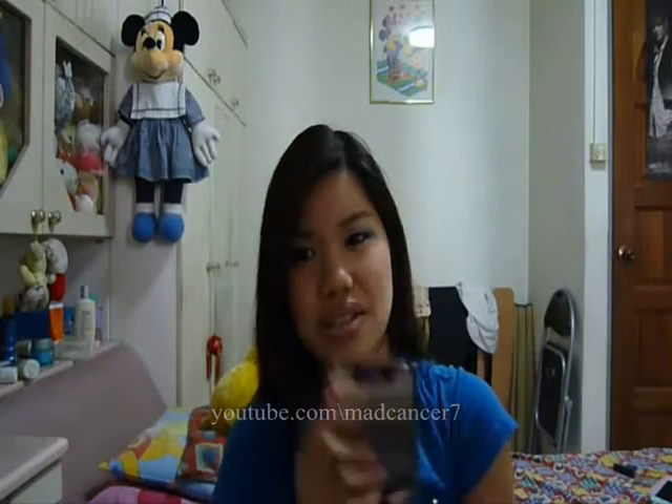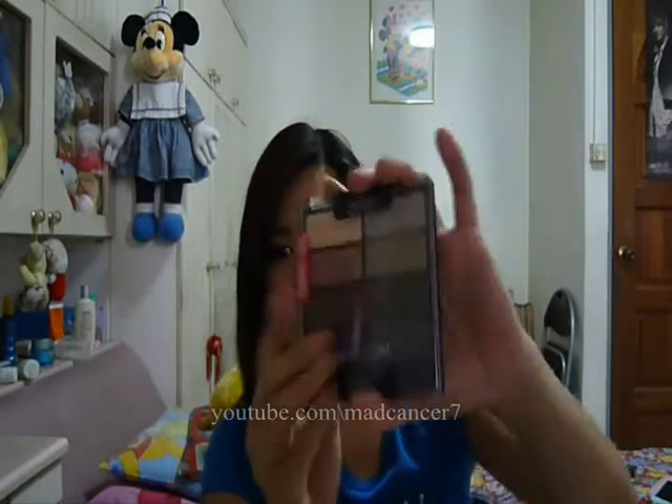Another Wet and Wild palette I got is the eight-eyeshadow palette in Comfort Zone. This is another neutral palette, but there are actually some pops of color like green and some dark colors. So if you're interested in neutrals but also want that pop of color, you can check this one out. I also have not opened this yet — I keep buying and buying makeup but there are many products I haven't used. If you want swatches, you can just Google because there are many online.